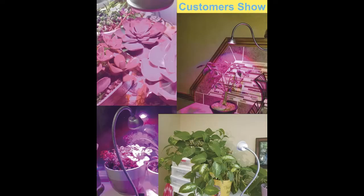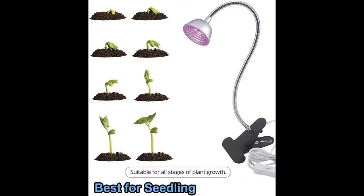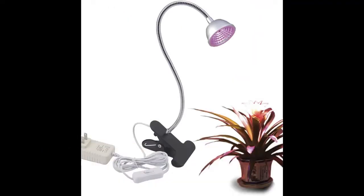Are you looking for the top 5 best lights for growing? In this video we will look at some of the top 5 best lights for growing on the market. For more details and price, click the product link in the description below.